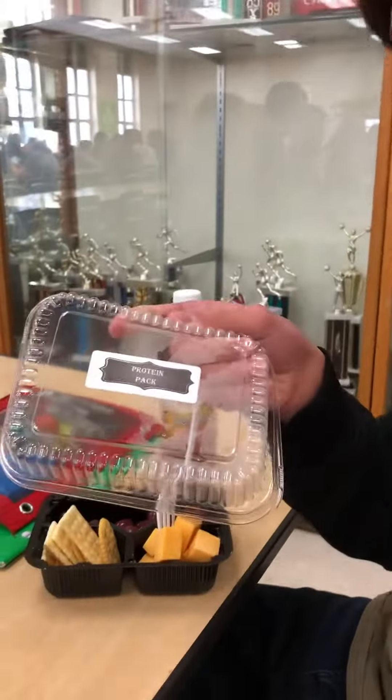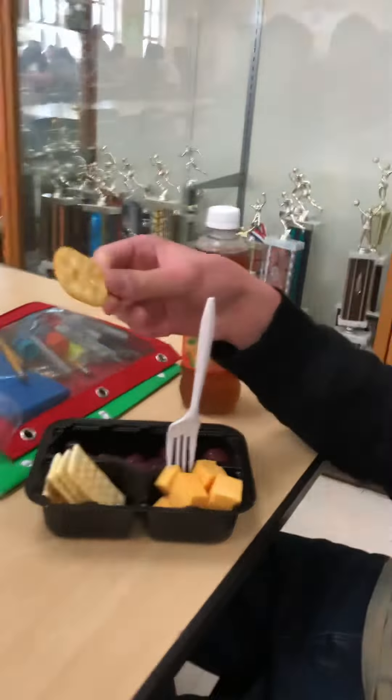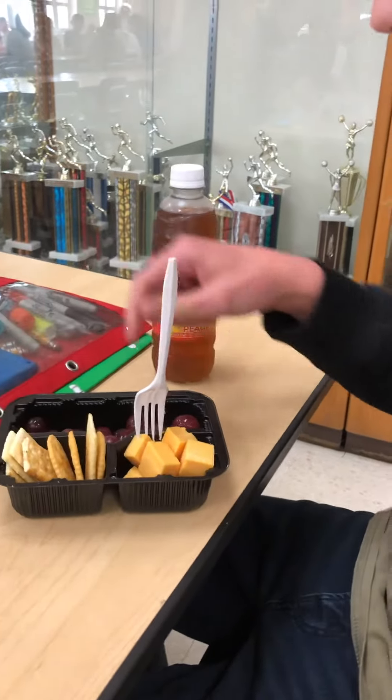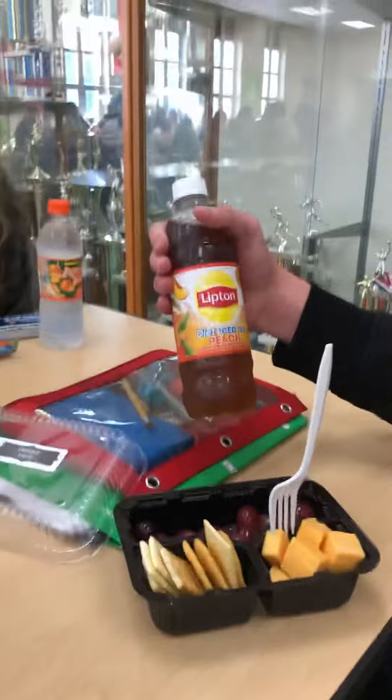This is called a protein pack, and this is my first review. We got cheese, crackers — there's like three different types, including these weird looking ones. We got purple grapes in here, and then we got diet iced tea, that's peach flavored.